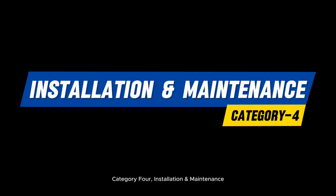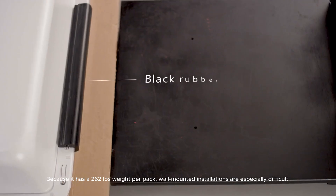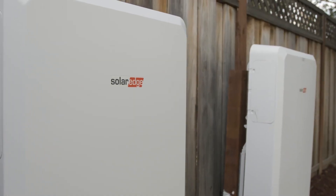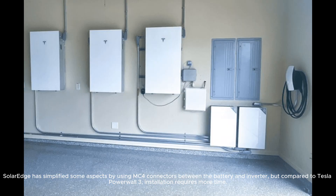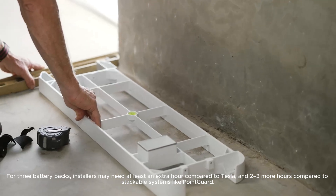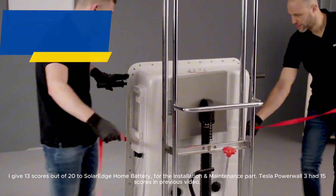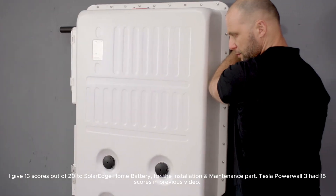Category 4: Installation and Maintenance. Installing the SolarEdge Home Battery requires at least two people and equipment like a dolly or lift, because each pack weighs 262 pounds, making wall-mounted installations especially difficult. Additionally, connecting battery packs and inverters involves extra conduit and work. SolarEdge has simplified some aspects by using MC4 connectors between the battery and inverter, but compared to Tesla Powerwall 3, installation requires more time. For three battery packs, installers may need at least an extra hour compared to Tesla, and two to three more hours compared to stackable systems like PointGuard. On the maintenance side, the modular design allows for relatively easy replacement or servicing. I give 13 scores out of 20 to SolarEdge Home Battery for installation and maintenance; Tesla Powerwall 3 had 15 scores.